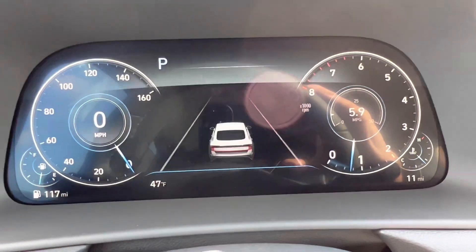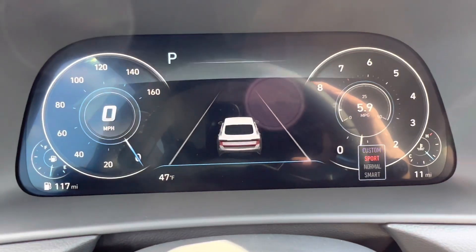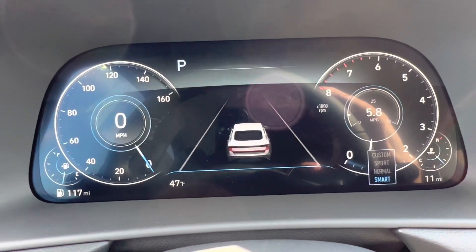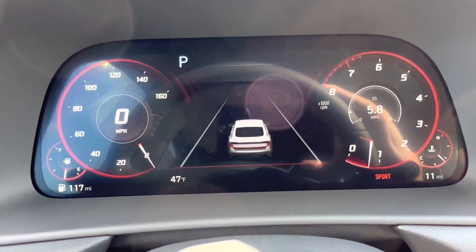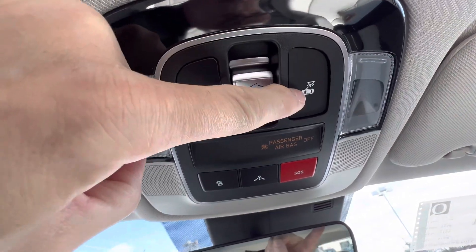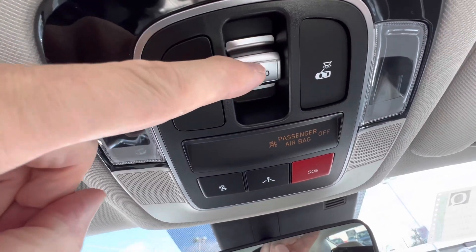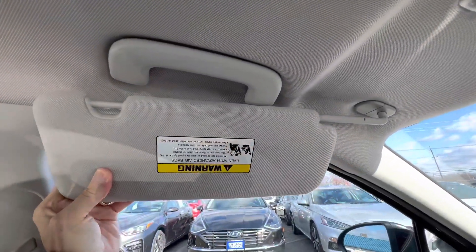Going through the drive modes: we have a custom setting, sport — which looks incredibly cool on that digital cluster — normal, and smart. Sport mode really stands out visually on this infotainment system. The overhead console features LED interior lighting, a sunroof control, SOS button, and Hyundai Connect. There's also a vanity mirror that slides to block sunlight coming in from the side.